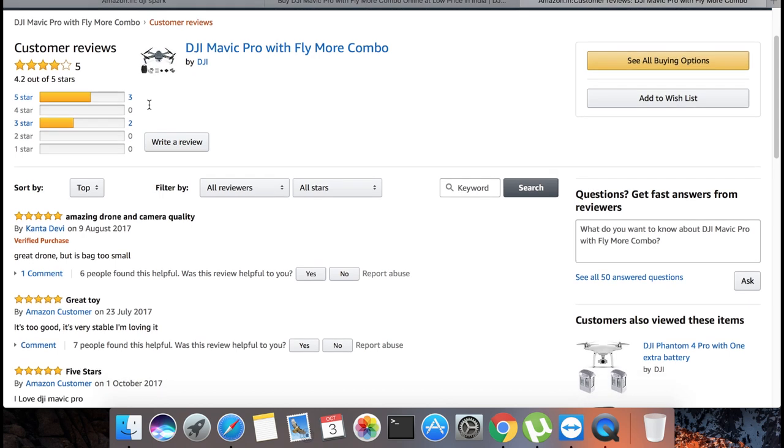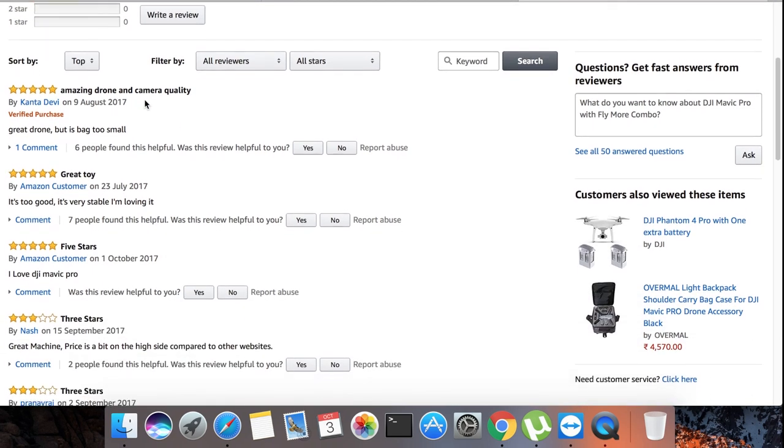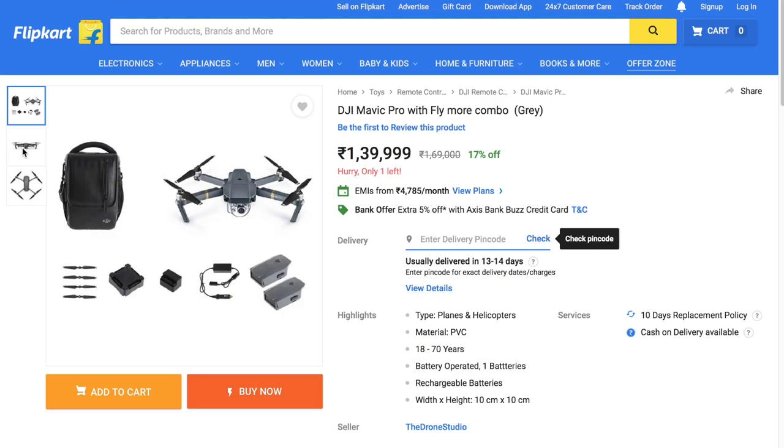You can check the comments from users who have already purchased this drone. It's available on both Amazon and Flipkart. The price is about 10,000 rupees more on Flipkart, so you can take your call.